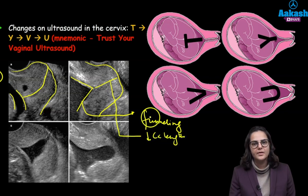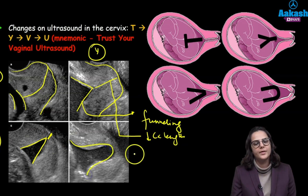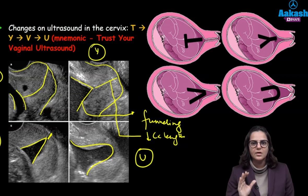This is called funneling and we can see a reduction in the cervical length — two things are happening here and this gives the picture of Y. The cervix is opening up a bit. If the cervix opens up further, the funneling has increased and the cervical length has further decreased, giving the effect of V. And now the cervix has completely opened up — this is the U-shaped cervix. This is how cervical incompetence progresses on the ultrasound.